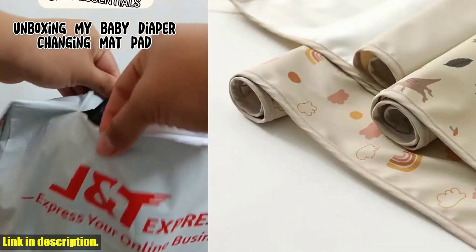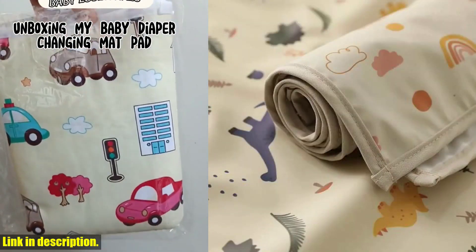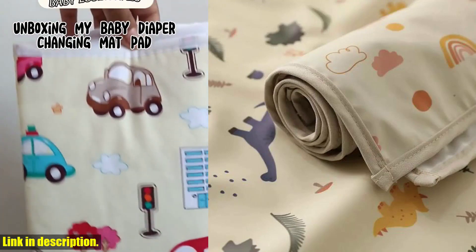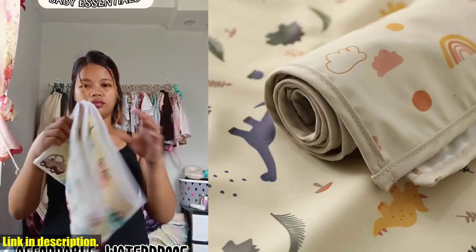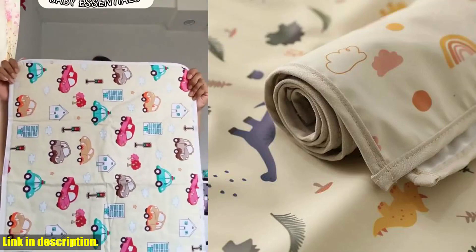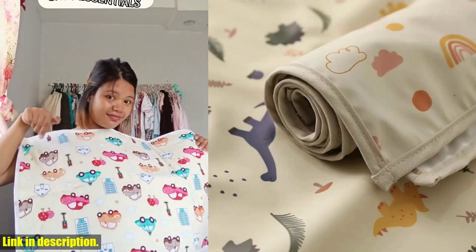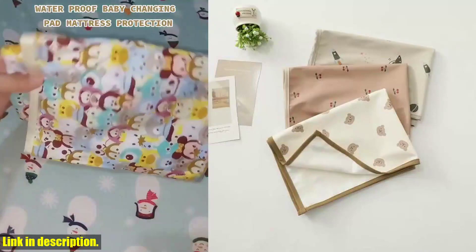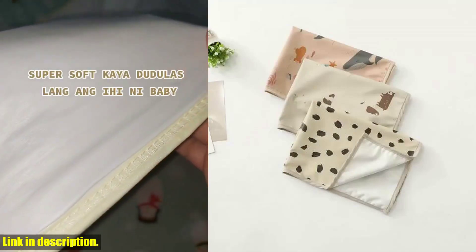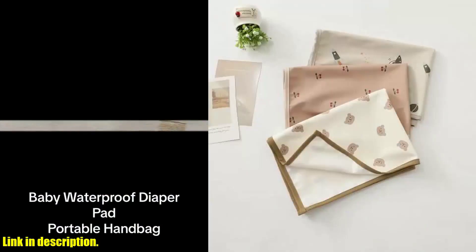One of the best features of this changing pad is its portability — it folds up easily and can be stored in your diaper bag, making it perfect for on-the-go parents. Whether you are at the park, visiting friends, or running errands, this pad will ensure your baby stays clean and comfortable wherever you are. It can also double as a crib mattress sheet or floor play cushion for infants, making it a must-have item for any parent. You can find the link to purchase in the description below.